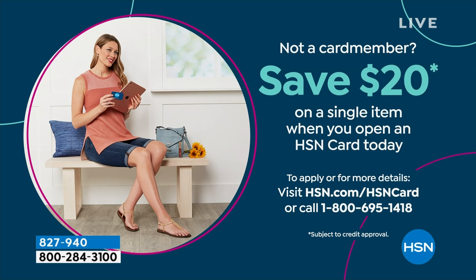If you'd like to take $20 off this top or anything in the show, all you have to do is call 1-800-695-1418 and apply for an HSN credit card. You become an instant VIP customer — when we hook you up on the phone with your card, you can start shopping immediately and $20 will come off your first purchase. So be sure to check it out.